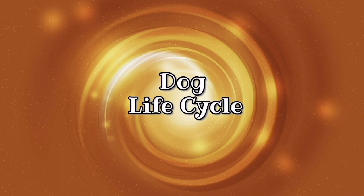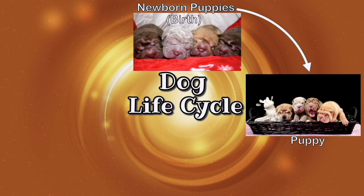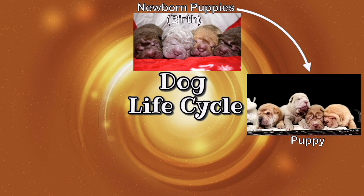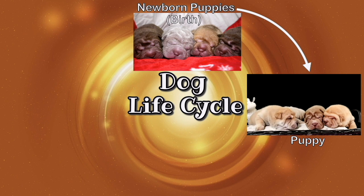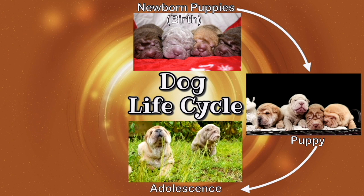What is the life cycle of a dog? Dogs begin their lives as newborn puppies. Instead of hatching from an egg like a butterfly, a mother dog gives live birth to a litter of puppies. Next, the newborn puppies begin to grow and develop and enter the puppy stage. At this stage the puppies are still very small and they're just starting to open their eyes and learn how to walk.